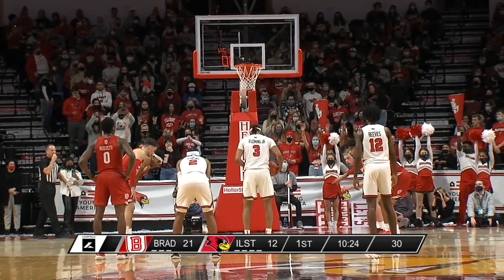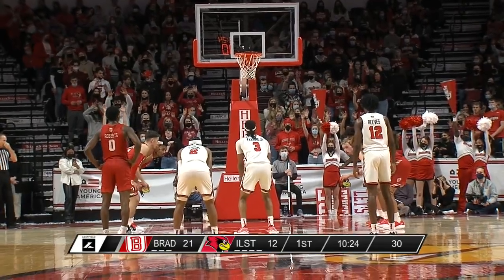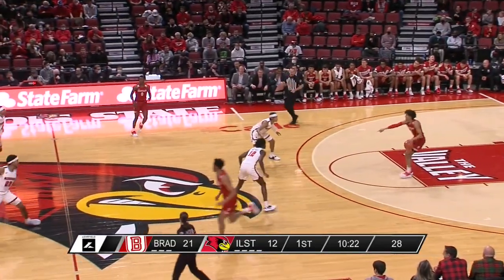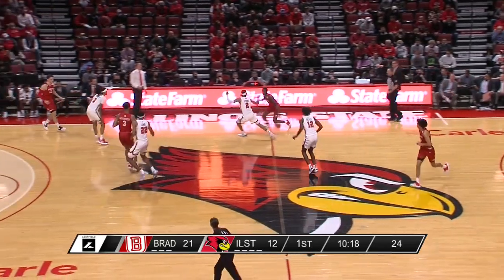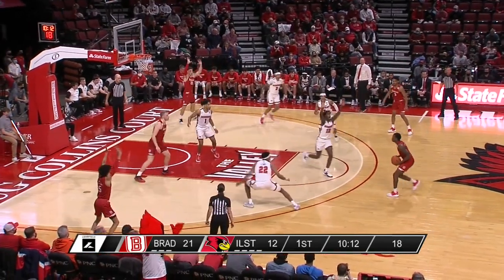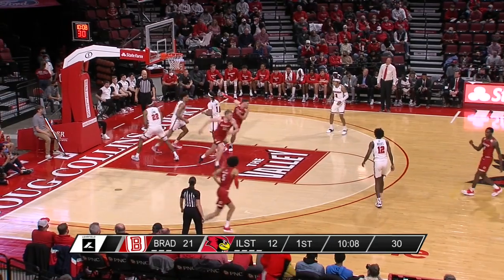Zeke Montgomery, a freshman from Louisville, Kentucky, has checked in for Bradley — his first appearance tonight. Fleming splits the free throws. First look at a press here from Illinois State — we'll see if they drop back into a 2-3 zone or go back to man. It looks like they're going to test the zone. So far, that ball screen offense is really hurting the Redbirds.